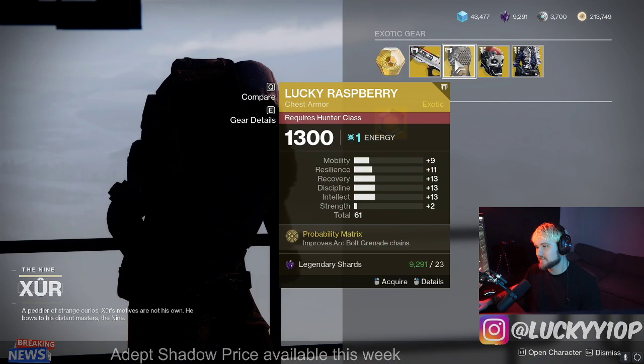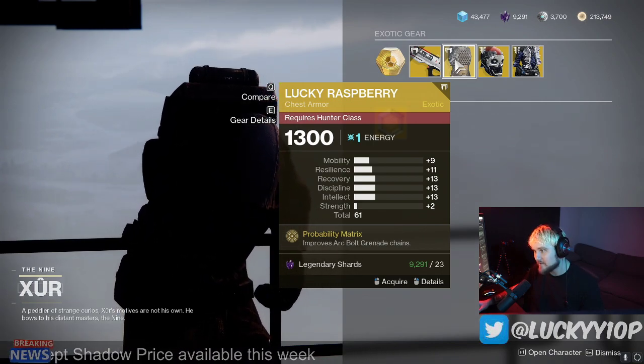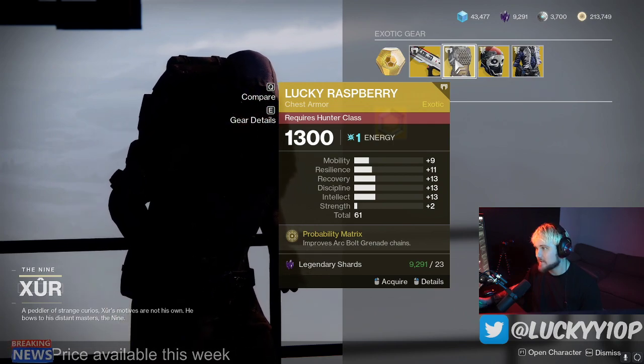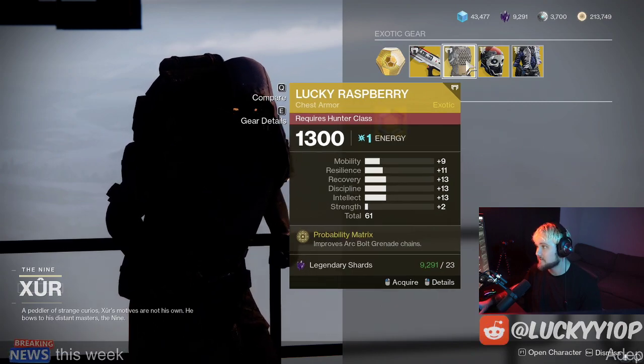The Lucky Raspberry exotic chest piece is good, but it's for the Arcstrider, which is not necessarily the best subclass overall. This is a good roll though, so I would recommend grabbing this. This is probably like a B-tier exotic currently for hunters, though. So maybe one day it'll be viable, but it is a good roll.